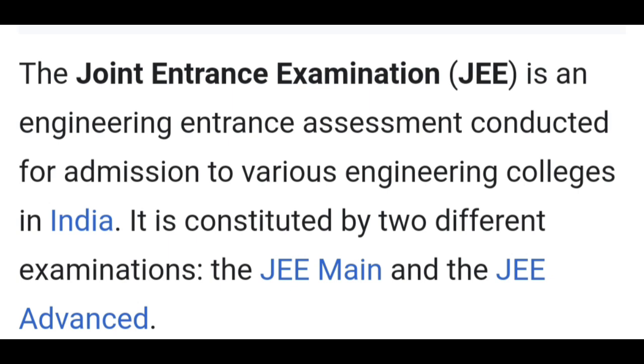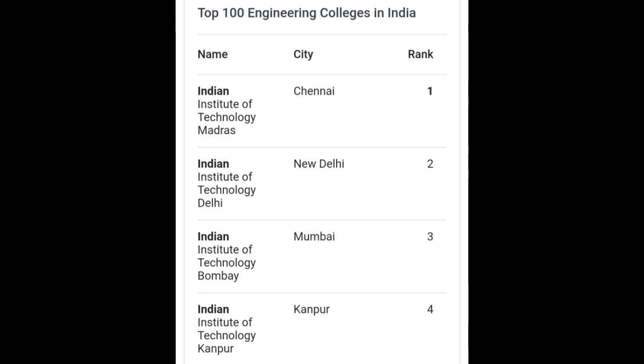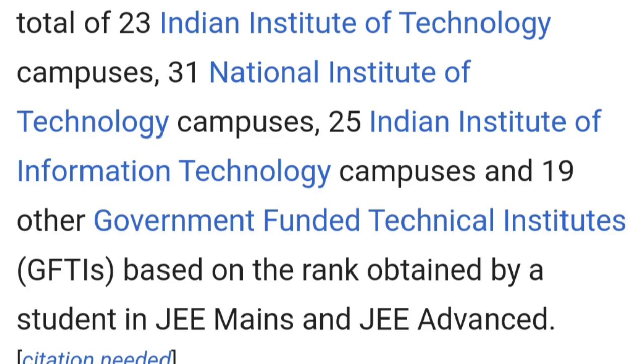What you need to do is prepare for IAT, NAT, AAAT, and NAAT. What you need to do is make it to the JEE Examination. In order to appear for the JEE Examination, you will need to sign up.